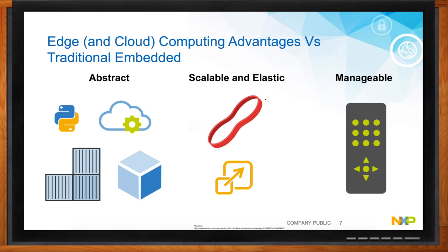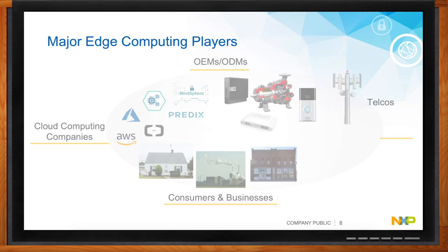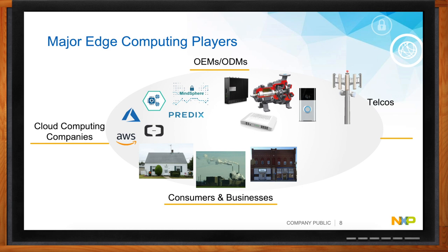What kind of players are you seeing in this edge computing space? There are a lot of different players — it's a very diverse field. Cloud computing companies see that applications are moving to the edge, so they're introducing versions of cloud computing capability that can run at the edge. A lot of OEMs also have their own infrastructure to support this. Security is one area where you need end-to-end capability from the node all the way to the cloud, and as a silicon provider, NXP has that visibility from a design and manufacturing perspective.